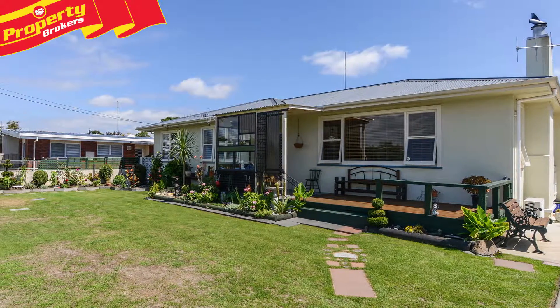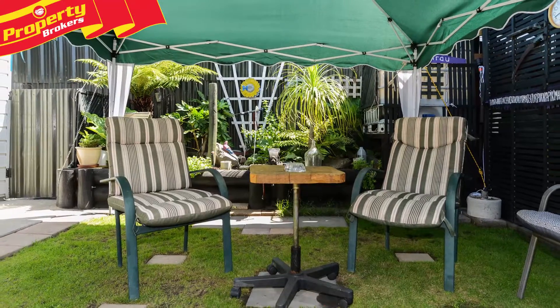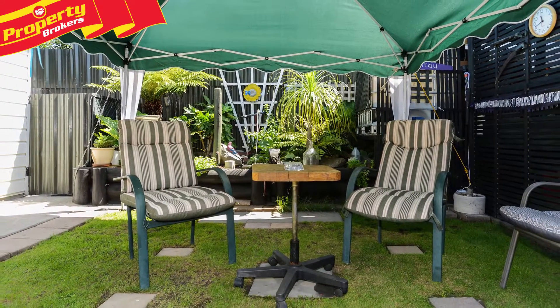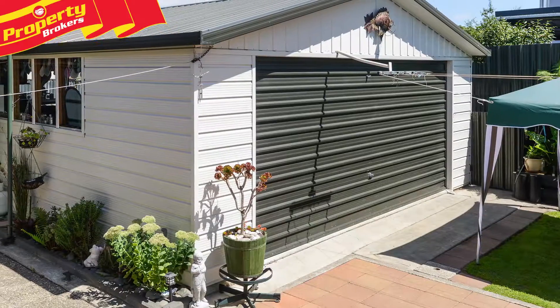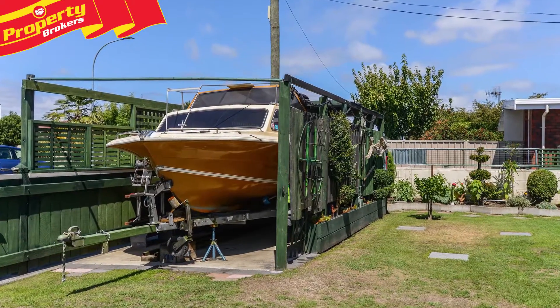Outside, relaxing summer living is easy in the 653 square meter section with the great decking and paving and the immaculate fully fenced garden. Triple car garaging, a carport and room to park the boat will seal the deal for you.